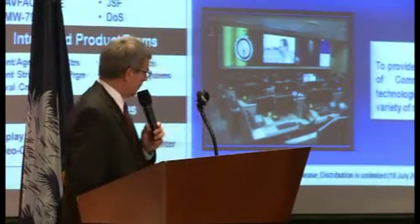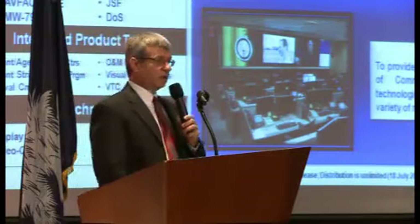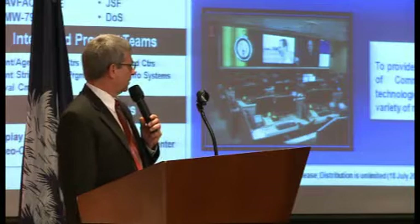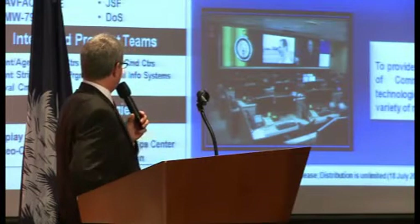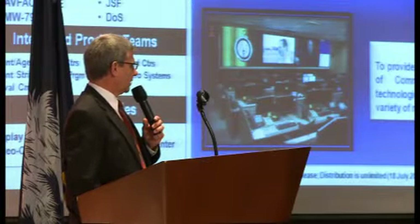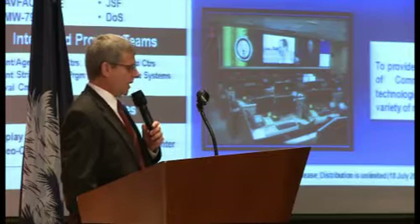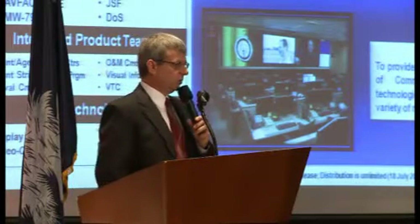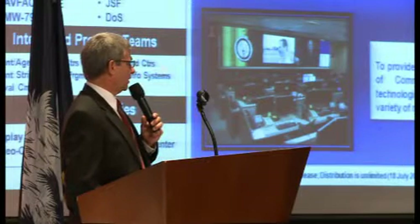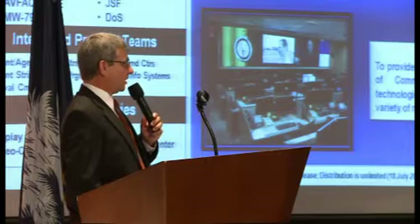Moving on to command and operations centers — one of the significant accomplishments we just completed was CENTCOM Forward headquarters in Qatar, General Petraeus' new facilities overseas, outfitting that whole facility with C4I capabilities. It was a significant accomplishment, took a long time, and frankly state-of-the-art capabilities.